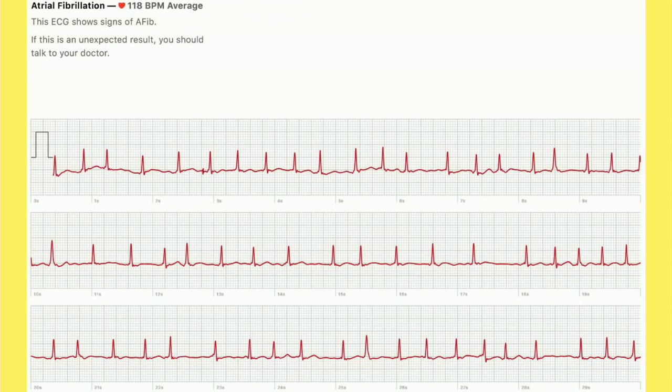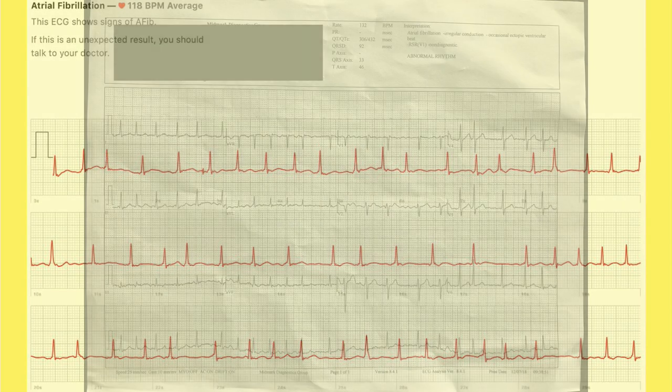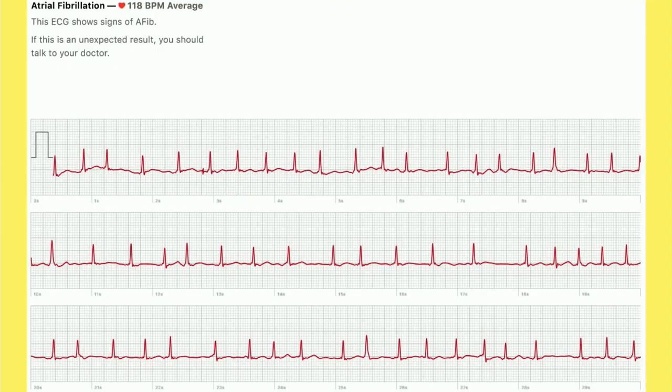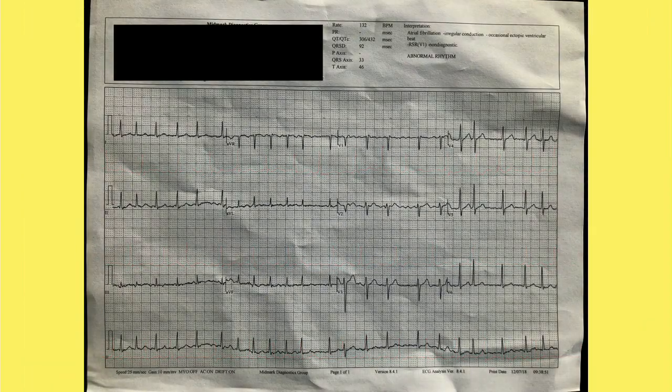They went from having this relatively low-detail reading to getting a proper ECG taken on a proper medical device. Here you can see his heart rhythm is at 132 beats per minute, which is very fast, and you can see the level of detail you get from a true ECG machine. Nonetheless, this low-detail report was enough to get him into treatment, and hopefully his cardiologist — now armed with much more detailed information — can get him on the right track and have this condition treated.